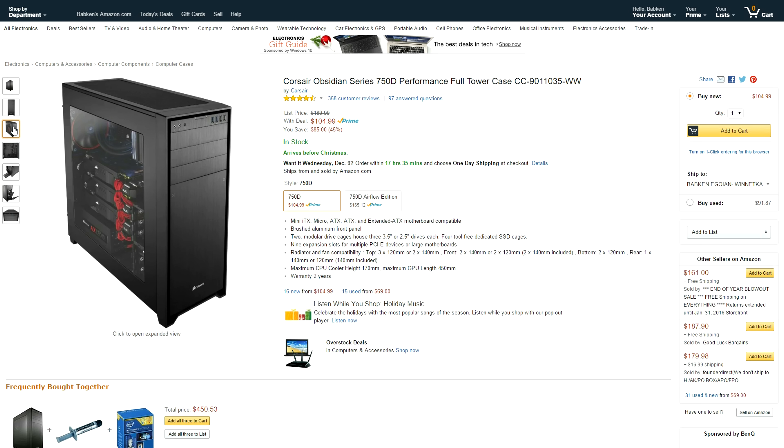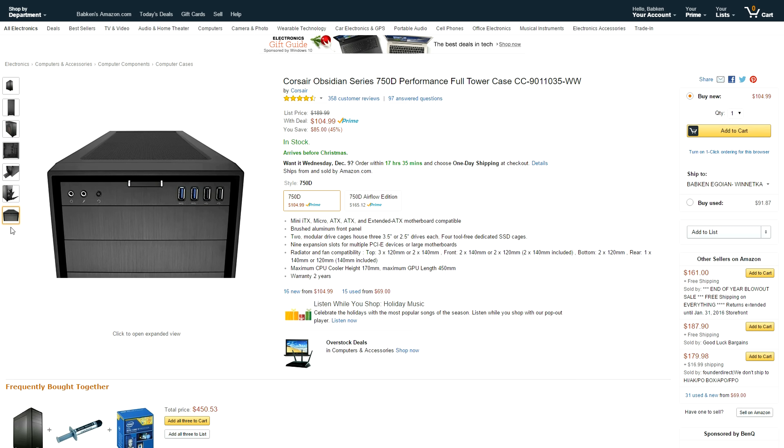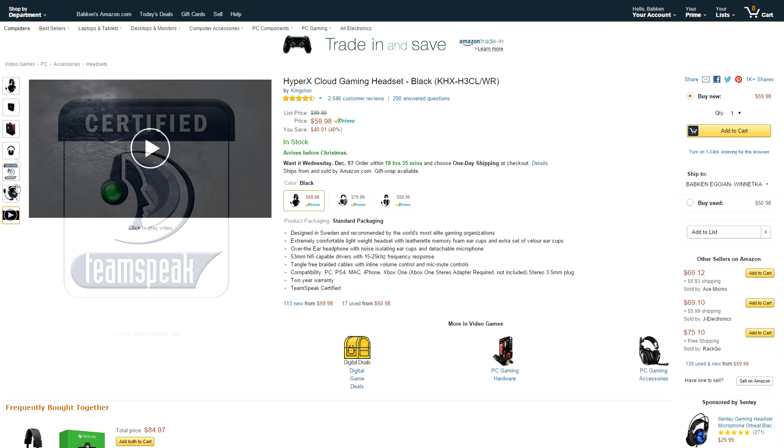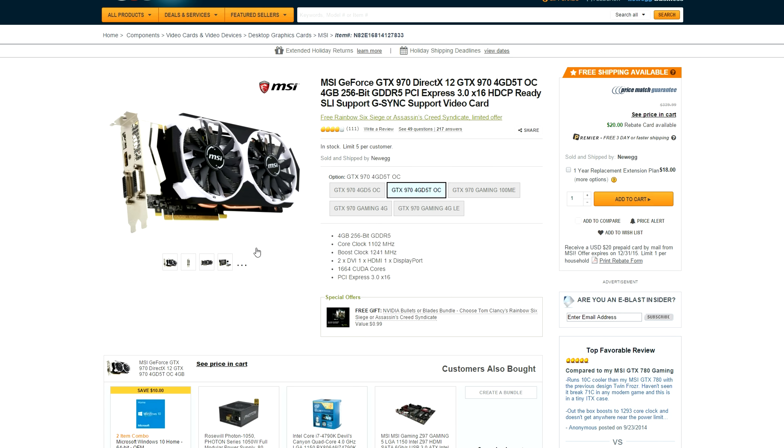First up we have a Corsair 750D going for $105, which is a pretty damn good deal for a full tower PC case. The popular HyperX gaming headset dropped its price again from Black Friday all the way down to $60, and we have a white MSI GTX 970 that's going for $300.